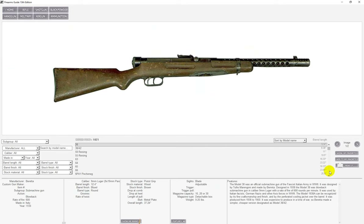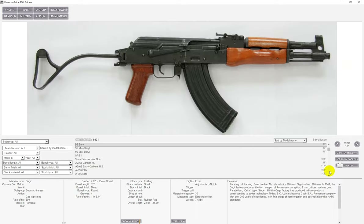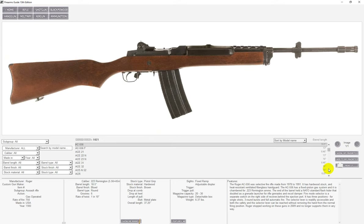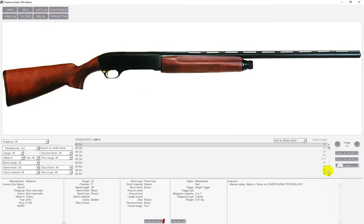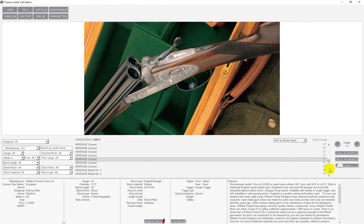You can search by caliber, country of origin, year of production, barrel length, stock type — any way you want — and perform very complex and deep searches that you cannot do with Google. With Firearms Guide, every search gives you an instant and precise result with a full list of facts, features, and prices. Just like the Blue Book of Gun Values, Firearms Guide is also a gun value guide for both antique and modern firearms, providing a full set of gun values from 100% down to 30% condition.